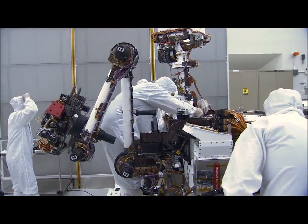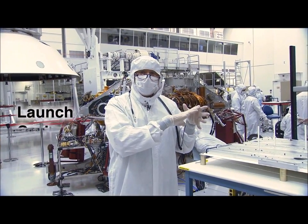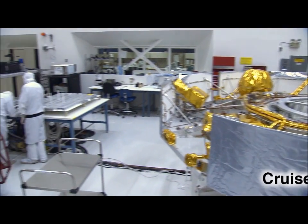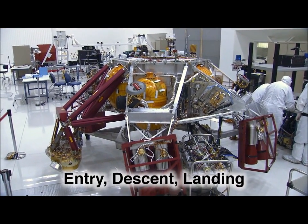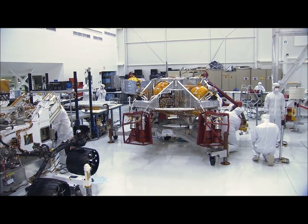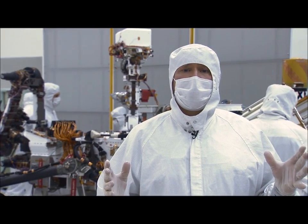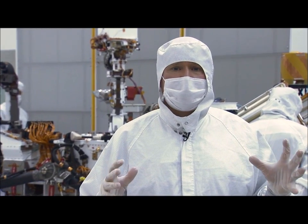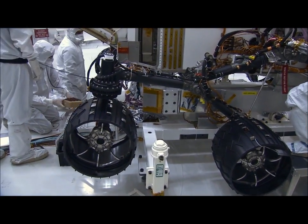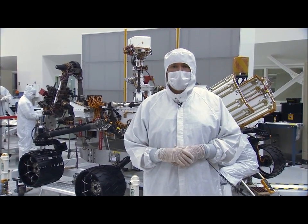What we're doing today is getting ready for system tests. We load some flight software — the brain — telling it that we're going to simulate going through launch, cruise, EDL, and surface operations. The guys are now electrically connecting each of the vehicles together so the rover thinks it's mechanically hooked up and will go through all its mission phases, ensuring the flight software and electronics will actually work when we get to Mars. We're one year away from launch, so right now is a really busy time as we prepare the hardware to get to Florida next year. Everybody can see the light at the end of the tunnel and is excited about making things happen. This has been your Building Curiosity Update and I'm John Wirth.